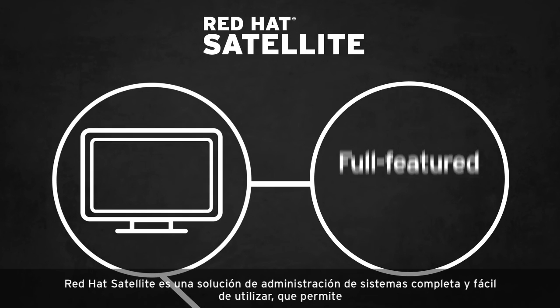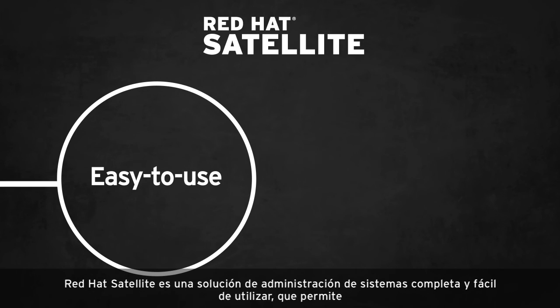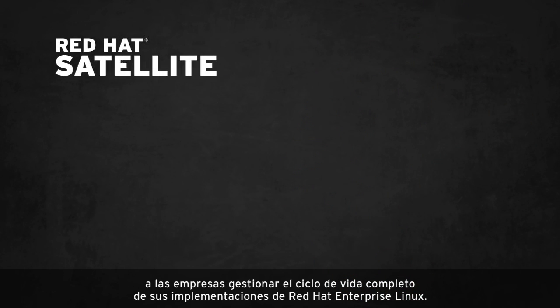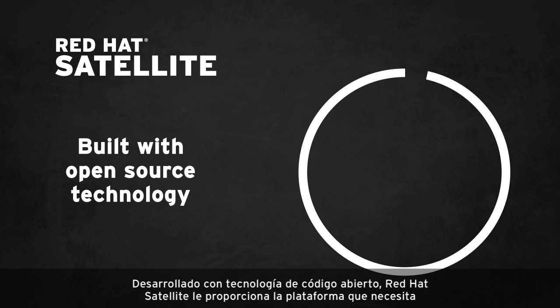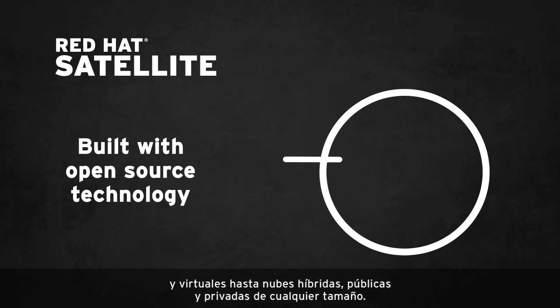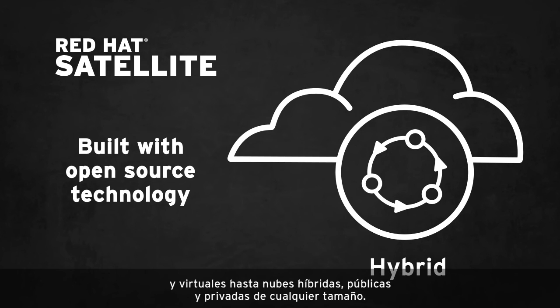Red Hat Satellite is a full-featured, easy-to-use systems management solution that allows organizations to manage the full lifecycle of Red Hat Enterprise Linux deployments. Built with open-source technology, Red Hat Satellite provides the platform you need to automate and accelerate the management of Red Hat Enterprise Linux from physical and virtual environments to public, private, and hybrid clouds of any size.